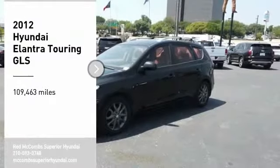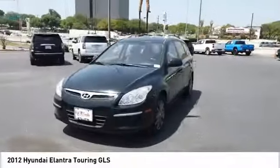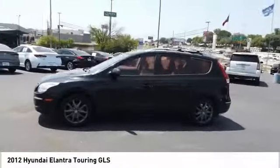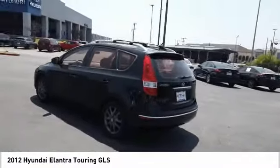Make a great choice today with the 2012 Elantra Touring. The Elantra Touring's unique design was created to do more than just look good. The taut design contributes to a low coefficient of drag for improved fuel economy and less road noise.